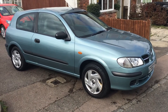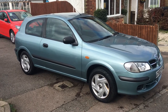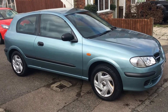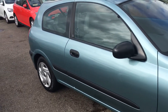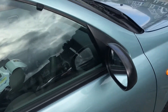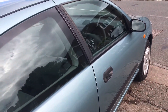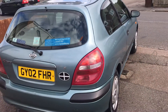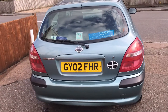Ladies and gentlemen, this is VFM Auto Sales in Groombridge, just outside Tunbridge Wells on the Sussex-Kent border. Today I'd like to show you a little Nissan Almera 1.5 S, 3-door. This car has covered just a hundred thousand miles, it has only three owners, but it's got an absolutely superb service history — to the point of it being nearly full.